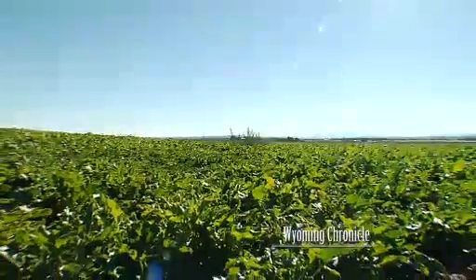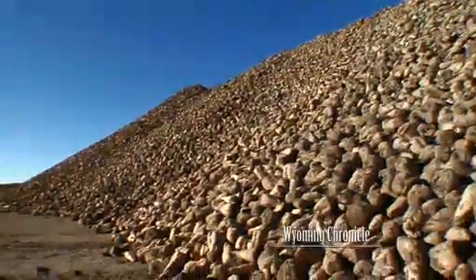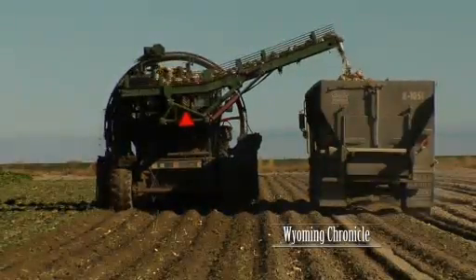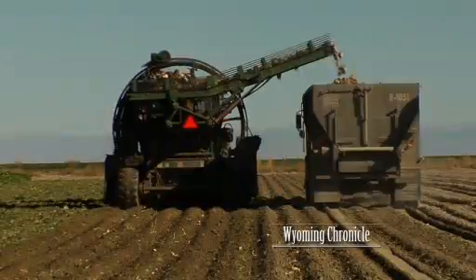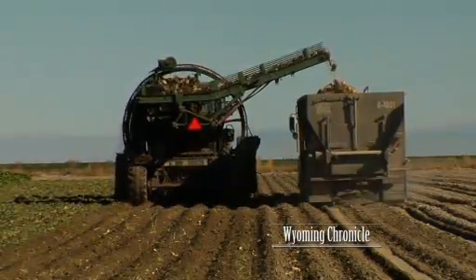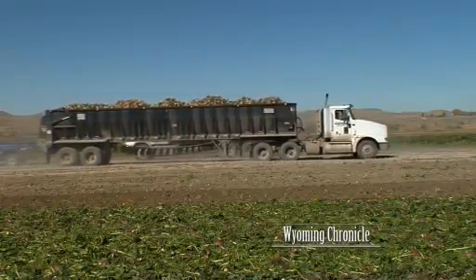There were three things that happened when we introduced Roundup-ready: one was the Roundup-ready gene, the other was improved insecticide seed treatment, and the other was new genetics. So we saw a yield bump from all of that all at once. With Roundup-ready sugar beets, average yields in Wyoming increased dramatically — from 21 tons of beets per acre to 27. Labor, fuel, and fertilizer costs were also reduced for farmers.